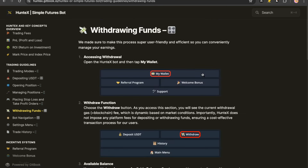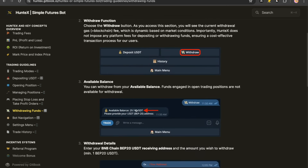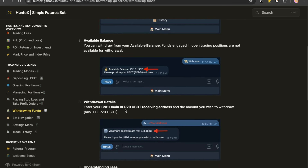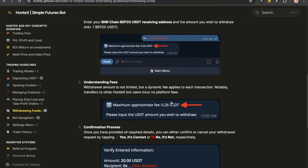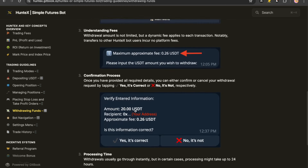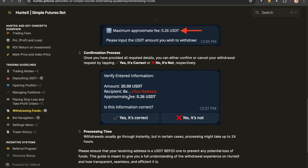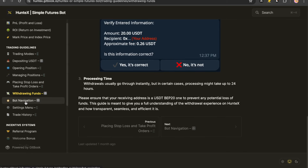To withdraw your funds, it's also very easy. Go to My Wallet, then go to Withdraw, and then you can withdraw your available balance. Funds engaged in trades cannot be moved out. Enter your BNB Chain / Binance Smart Chain USDT address, and understand that there is a fee — it will tell you the fee before you withdraw. A $20 withdrawal costs $0.26 in withdrawal fee, so a very low withdrawal fee.